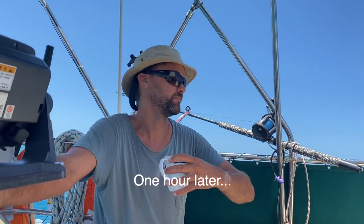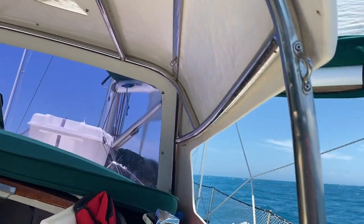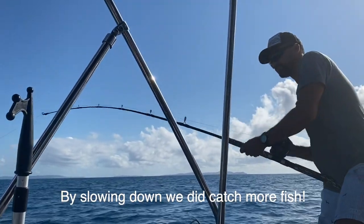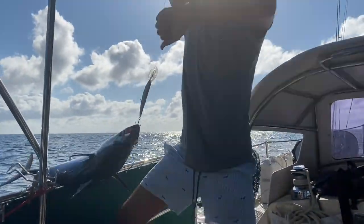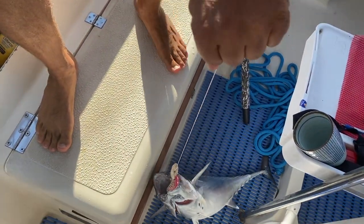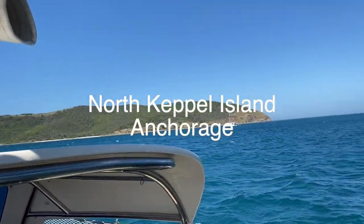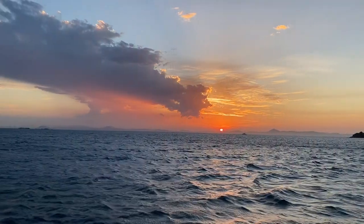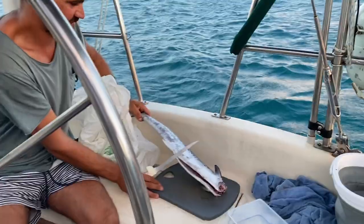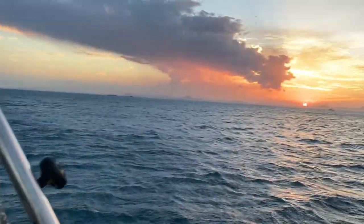Taking the pole down wasn't the worst thing in the world. The wind's howling about 25 knots, but we have a mackerel. And a sunset.